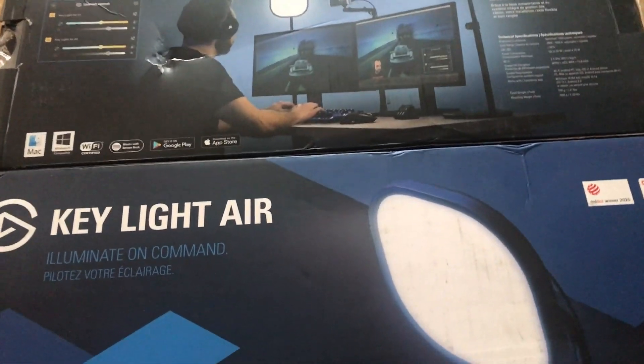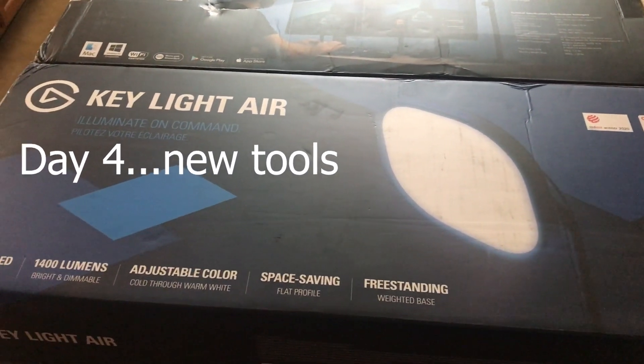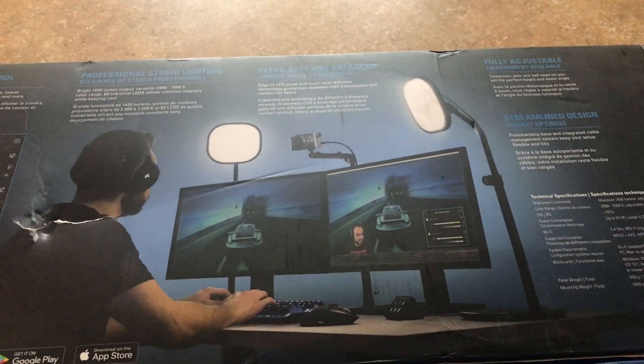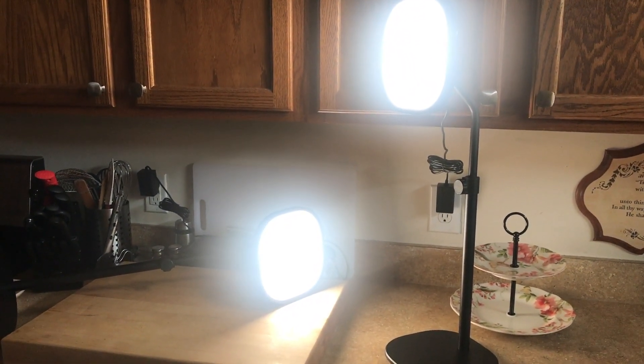Another delivery has come — these are my new lights, the Elgato Key Light Air, and I've got two of them. We'll have a key light and a fill light, much like what you're seeing here. I'm just getting them set up for the Wi-Fi right now.